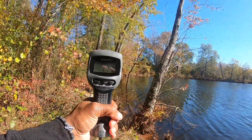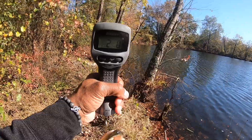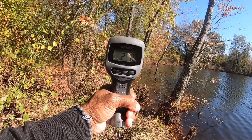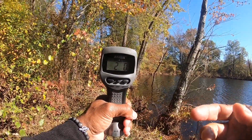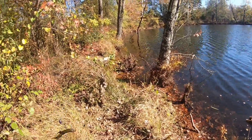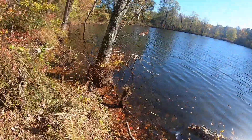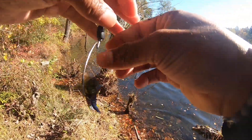Same bait guys, Texas rig again. Another two pounder — two pounder again guys. Honestly I'll take this every day of a tournament — if I can catch two pounders on a Texas rig all day. Let him go, sway him away. Hopefully he'll bring his friends back.